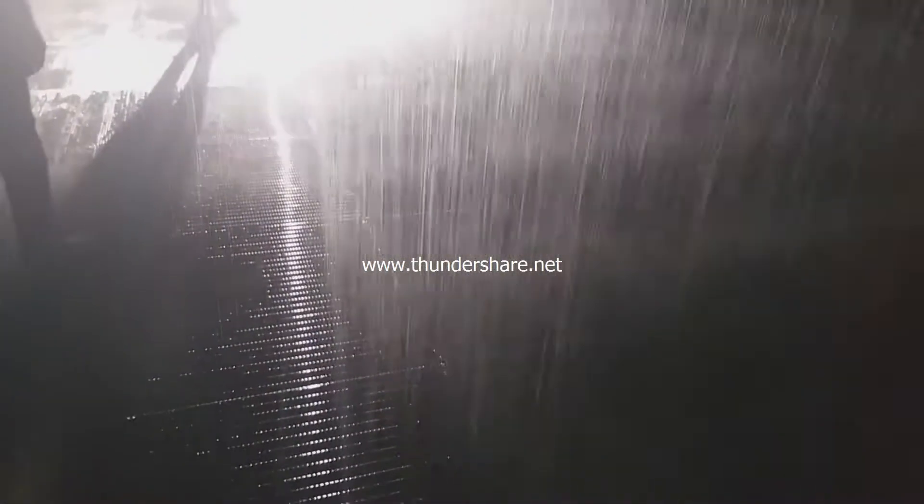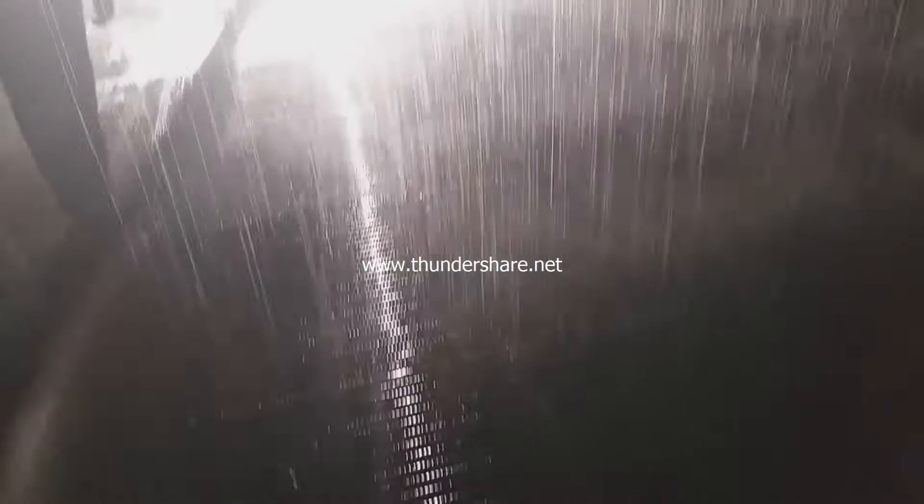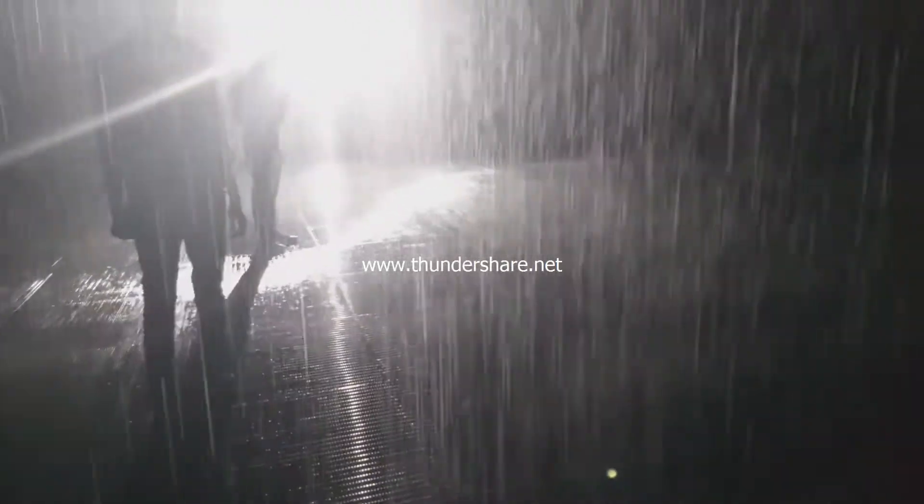I have to walk very slowly so that I will not get wet. You can see wherever I'm going, the rain is stopping. This is all because of sensors.